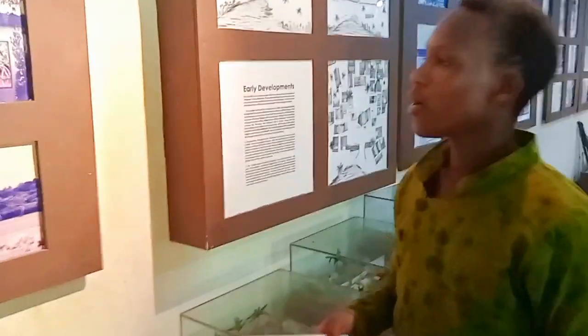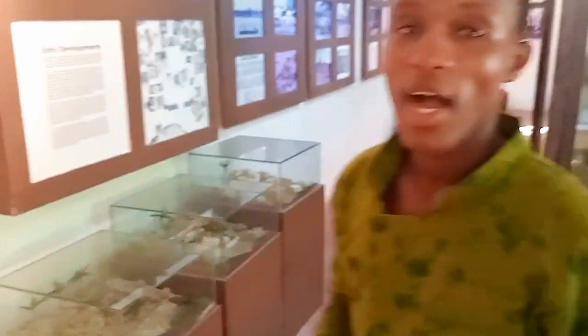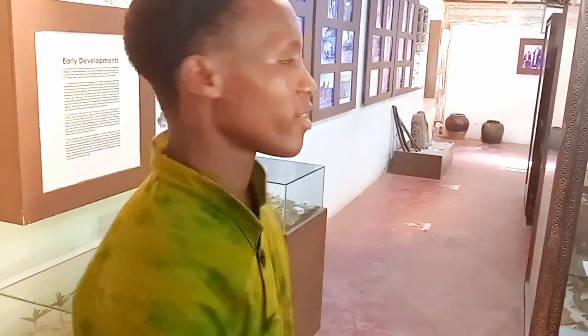So today we start with the art gallery. This is a special collection of tools, pictures, and maps of the Swahili culture, development, and history. This work was done by Urban Origins, a group of African and Swedish scientists who came together and did this work. So we start with this place here.